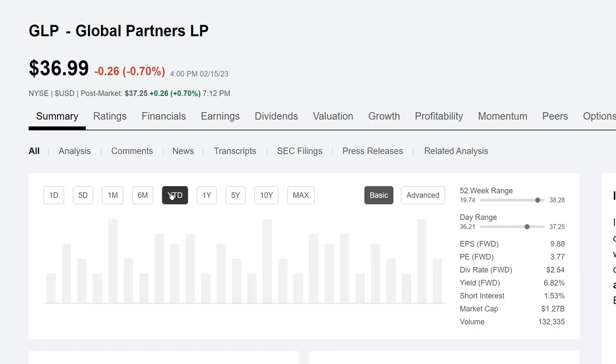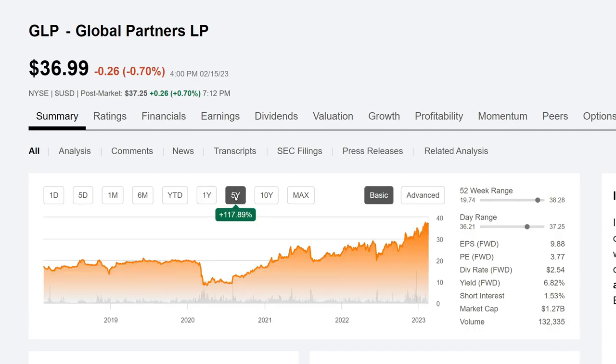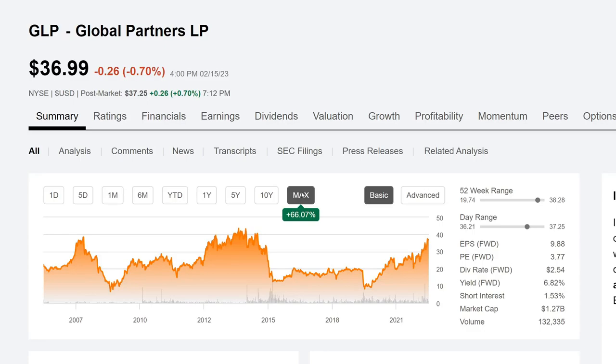We can see the year-to-date performance — they are up 10.86%. On the one year, they are up 42.10%. On the five years, they are up 117.89% — very awesome. On the 10-year, they are up 18.89%. And in total since they show the charts, they are up 66.07%. Looking at the 52-week range, the 52-week low is $19.74 and the 52-week high is $38.28. They are actually trading towards the higher end of the 52-week range.